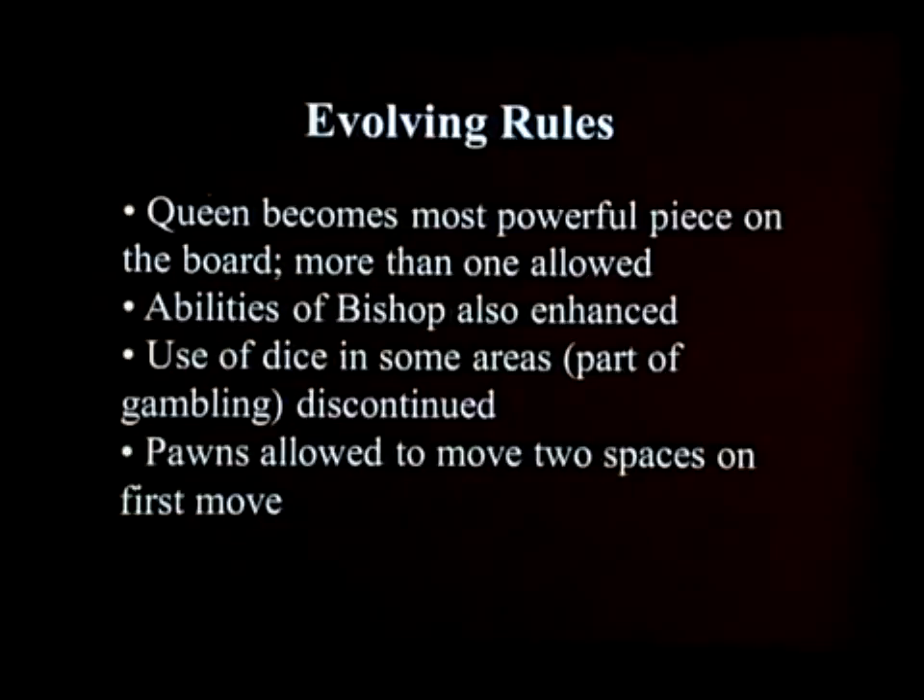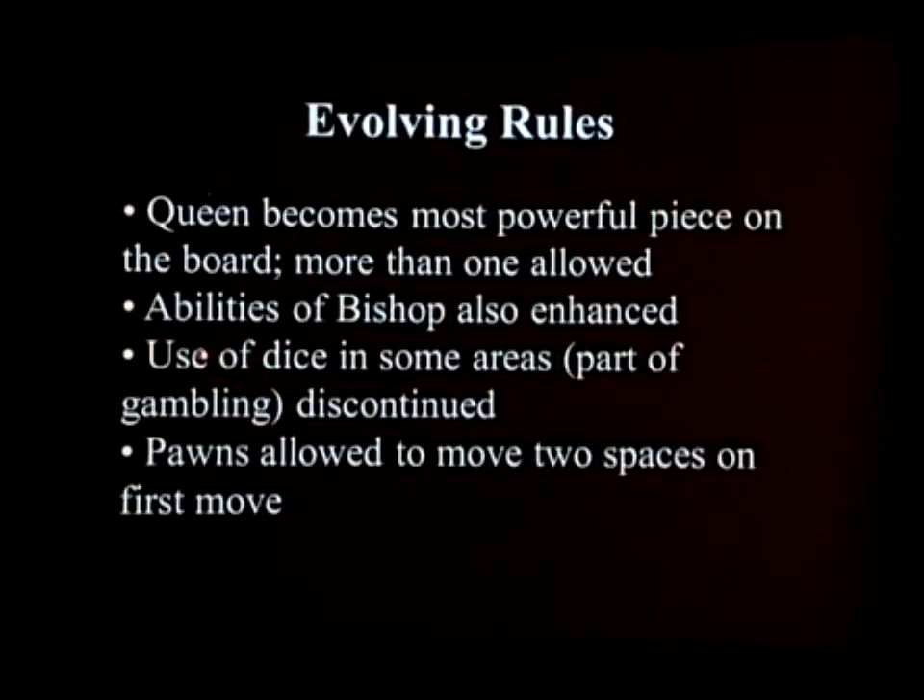As the queen worked its way throughout Europe — and it didn't happen all at once; some places still used viziers, some used queens — it became more prominent. And as the bishop also became more prominent, there were several things that happened in terms of the way the game was played. Some people had played the game using dice to determine which piece they should move. But as the game evolved in the Middle Ages and was widely played and disseminated, they actually changed some of the rules.